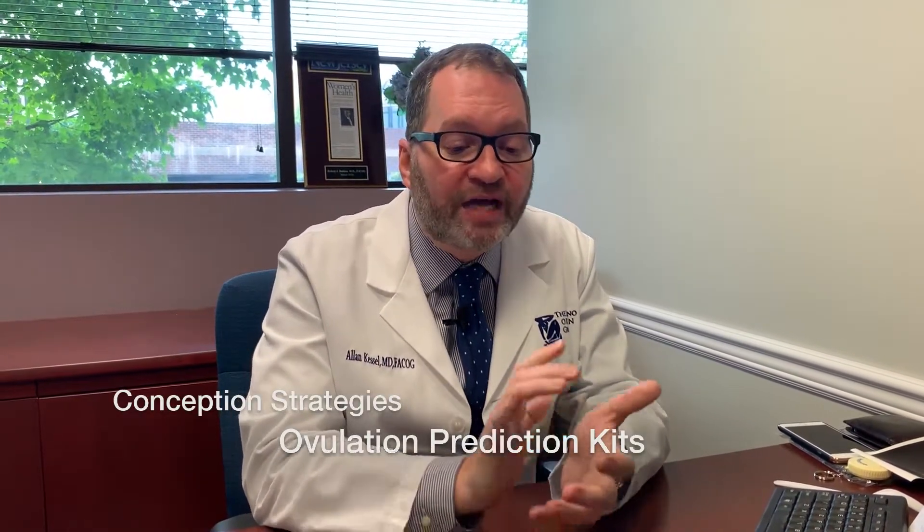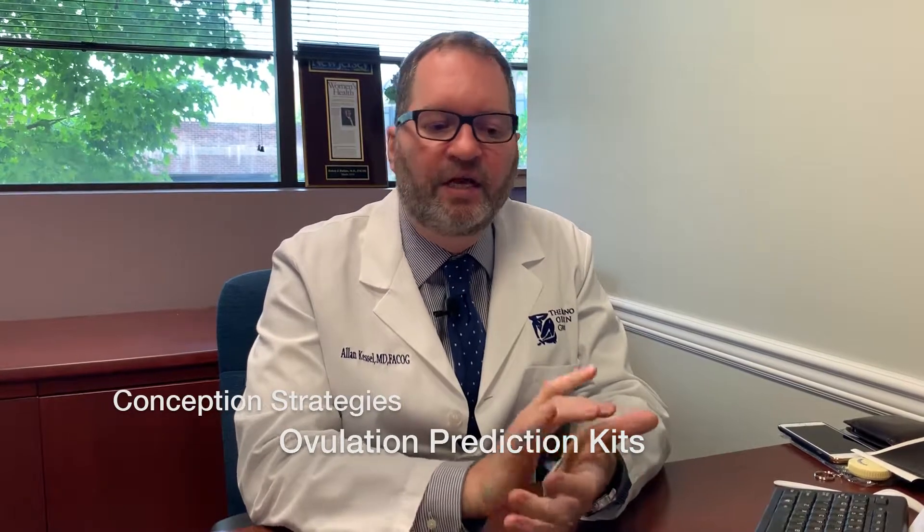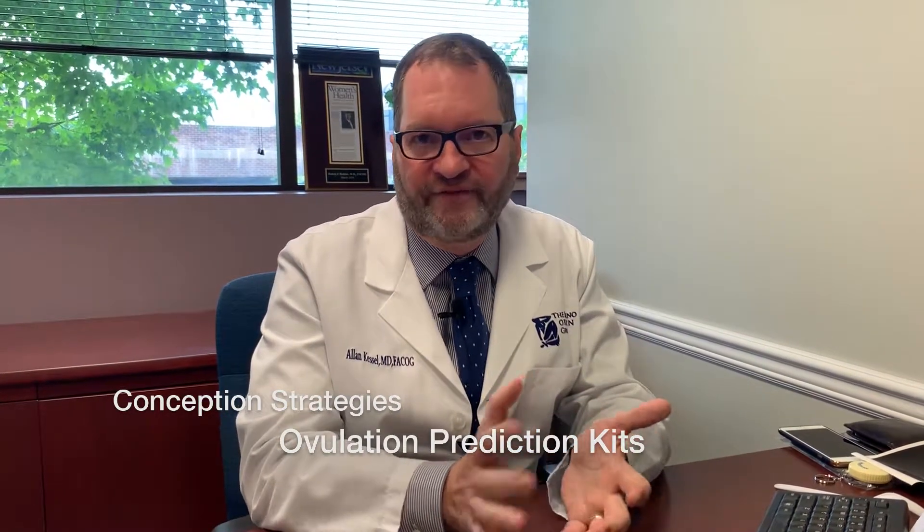The second thing I recommend is ovulation predictor kits. I actually prefer the inexpensive kits because I find they're just as effective as the expensive kits and sometimes easier to interpret. These are just like pregnancy tests — you urinate on a stick and you see two lines on the key day. When you see those two lines, you want to try to conceive that day and two days later. This is the maximal time to try to capture that egg as it's being released by the ovary.